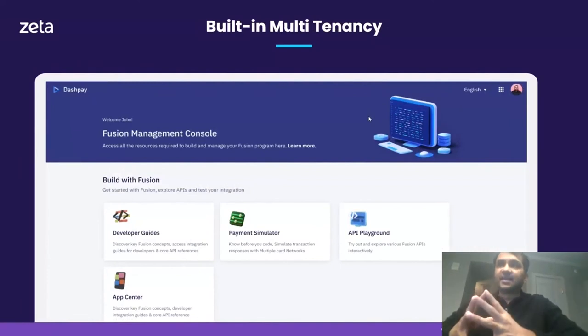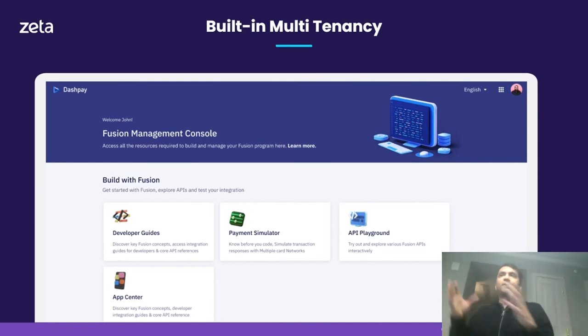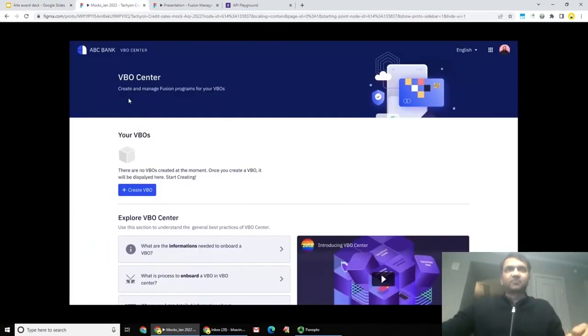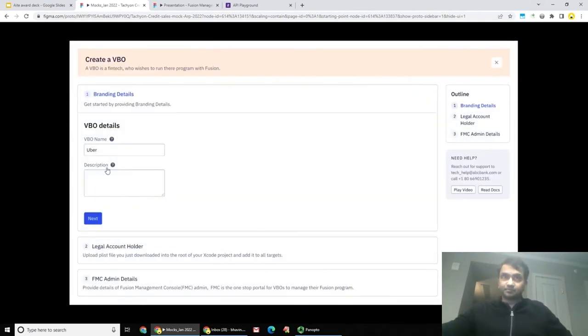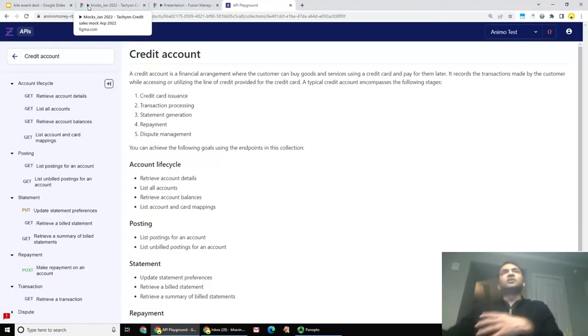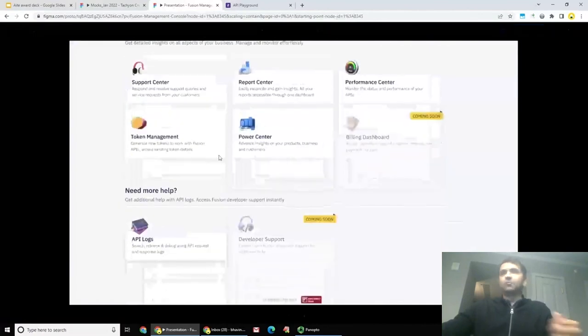Let's talk about the built-in multi-tenancy that enables issuers on Zeta's platform to leverage the banking-as-a-service revolution. Zeta Tachyon has built-in multi-tenancy, enabling issuers to create multiple sub-tenants — which we call VBOs, or virtual bank operators. As an issuer, you can create thousands of VBOs and hand them over to your fintech partners, co-brand partners, or agent banks, delegating to them the responsibility of enrolling customers and managing programs. From the VBO center, you can manage various virtual bank operators — fintechs like Uber, Kroger, Walmart, or Cash App — and each partner gets their own management console enabling them to embed your products and services within their experiences.